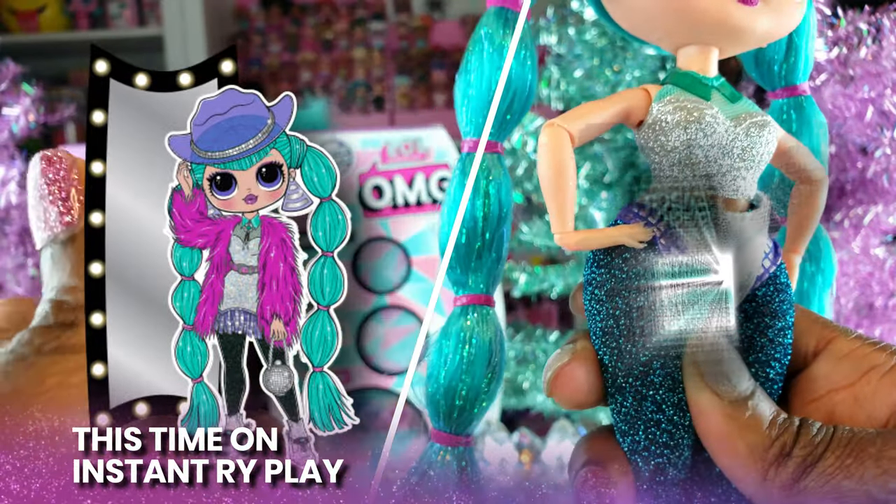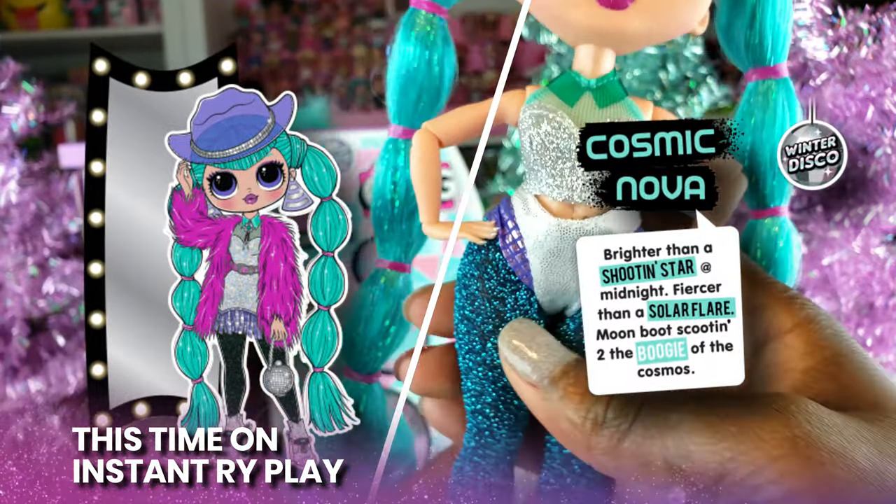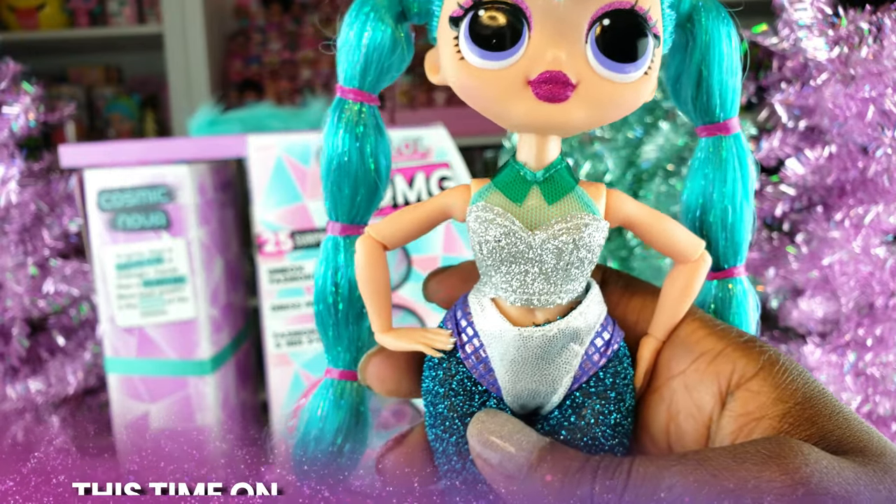I know she also has some other accessories that are inside, but just the outfit that she comes in is so adorbs.